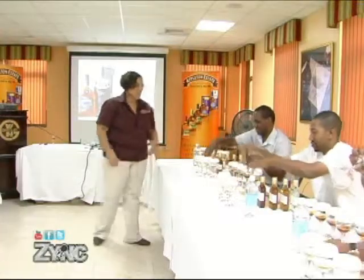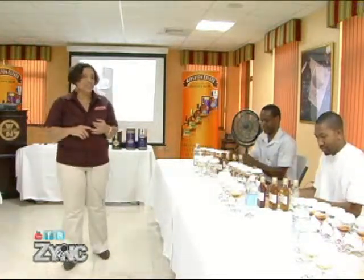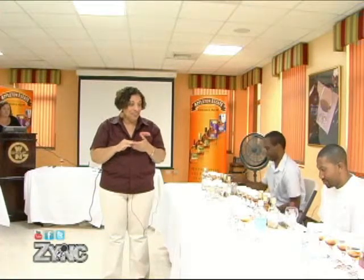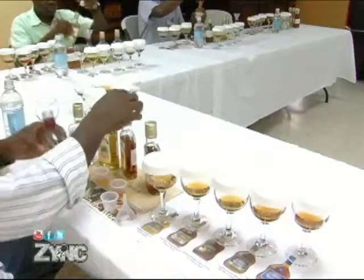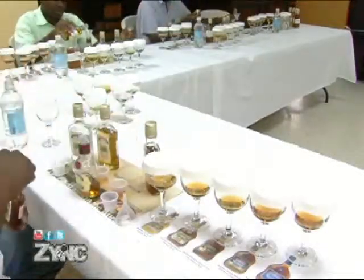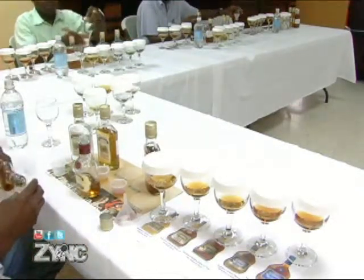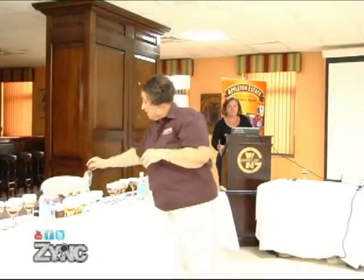Our group then had a contest to blend a particular type of rum requested by the master blender. You are going to taste each of them — taste A, B, C, and D. The target is a rum that is great for making cocktails. You are going to determine how much of A, how much of B, how much of C, how much of D you are going to use, and pour directly, based on that formula, into your bottle.